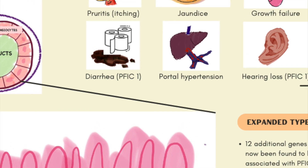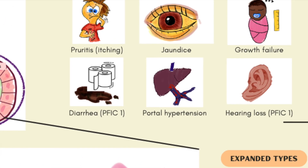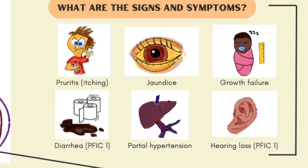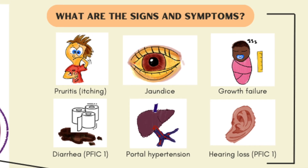In pediatric patients, symptoms can present within the first couple of months of life. Infants may become more jaundiced, develop poor weight gain and growth failure, as well as itchiness from the irritation of the buildup of bile. Over time, liver damage can make the liver very stiff and fibrotic, which can make it difficult for blood to continue flowing through, leading to the development of portal hypertension.